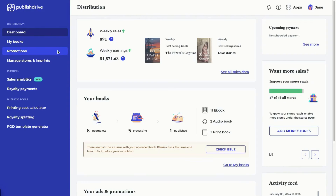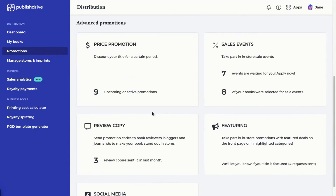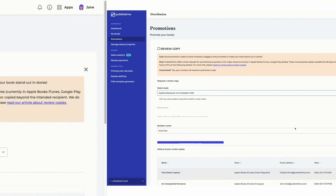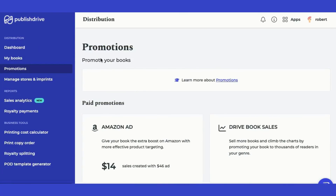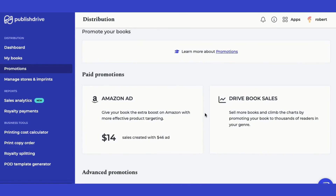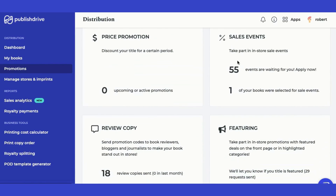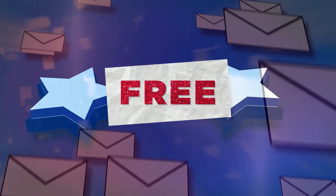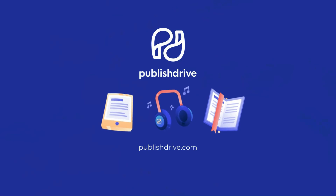Under Promotions, send review requests to readers on Google, schedule price promotions, or see if there are any sales events to join — all for free. Hope this was helpful. Let us know if you have any questions, and do subscribe for more publishing updates and insights.